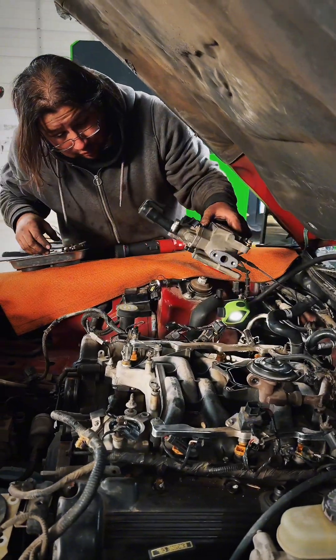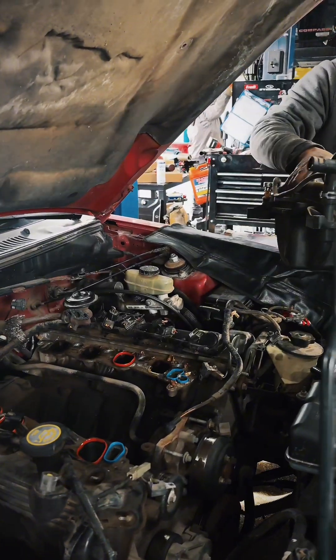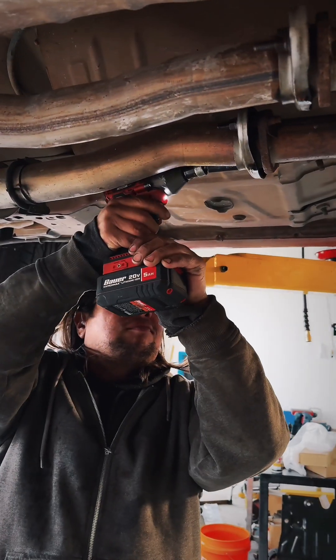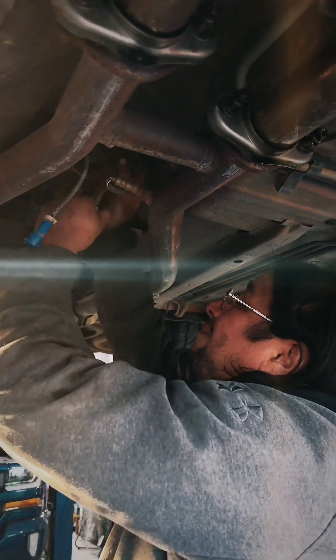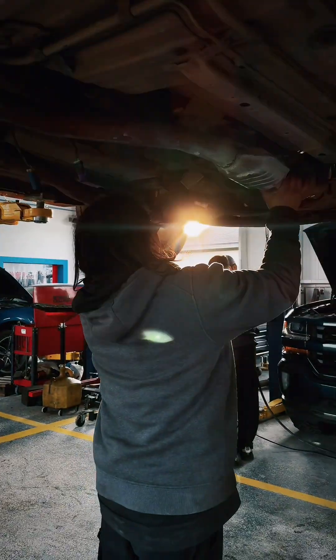Our tech Fonzie spearheaded this swap, along with installing the new parts and getting everything set up for our customer's vehicle. Once the new engine was in, our advisor Johnny reached out to provide them with some updates — this is something our team does a great job of doing here.